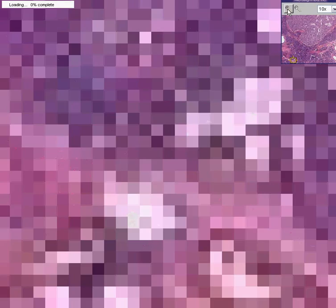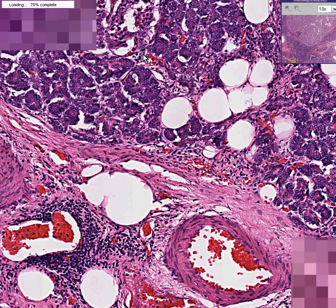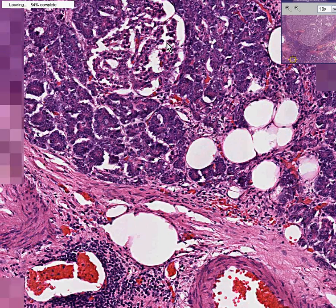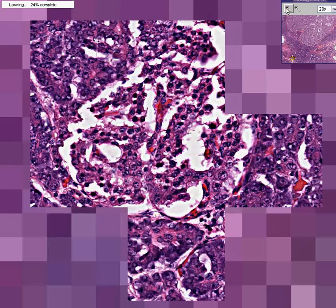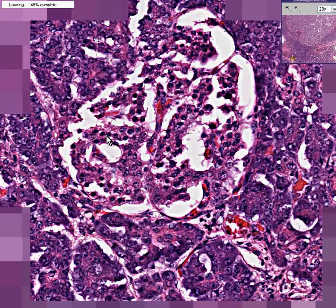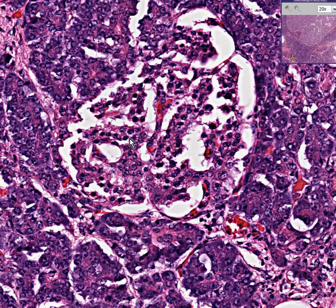I want you to take a good look at a couple of these islets and notice — although this is not the best preparation in the world — what islet cells look like. They look like just about any other endocrine cell: kind of cuboidal, with a rich vascular supply, very uniform, very round. They're not forming acini but generally forming these little balls or nests of islets.